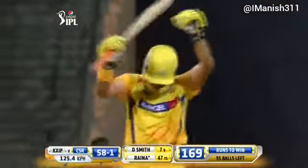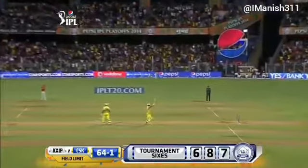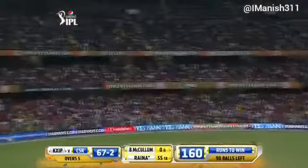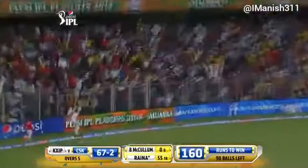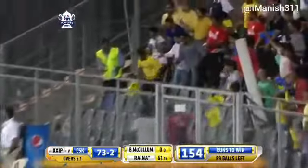Suresh Raina is making this boundary line look like it shouldn't even be there. It's the second fastest 50 in all IPL cricket, and that is a shot if ever there was one — and there have been many in today's match.